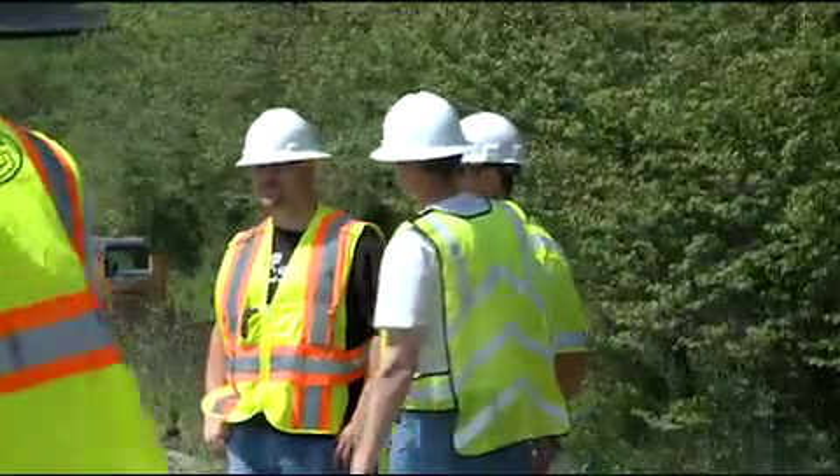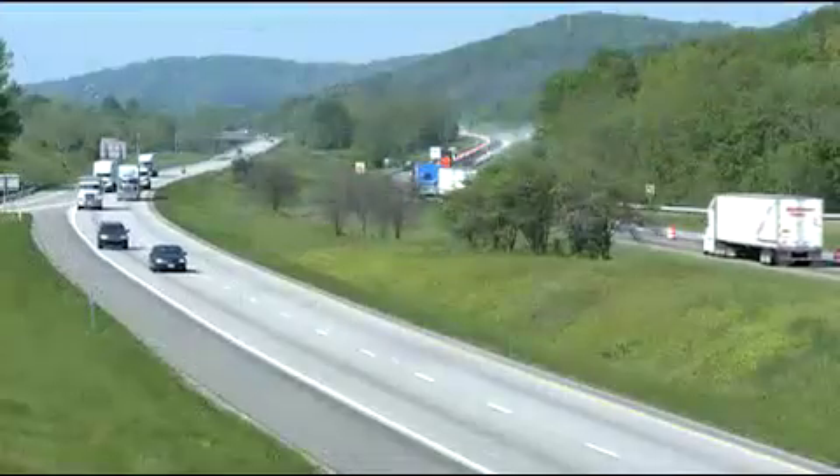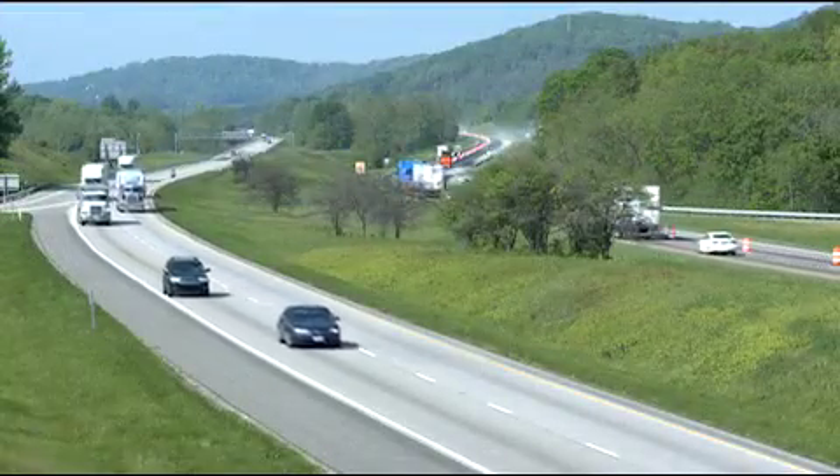Finally, a layer of asphalt 2 inches thick is then applied. After the completion of the truck lane on the right, it's now time to restore the left lane.